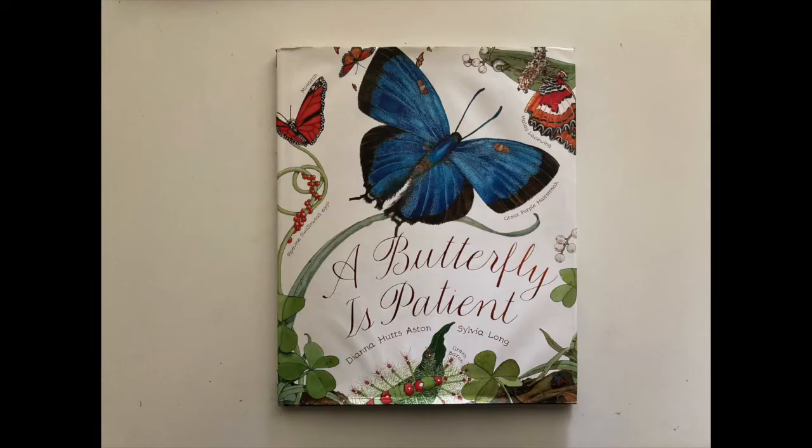A Butterfly is Patient by Diana Hutts Aston and Sylvia Long.